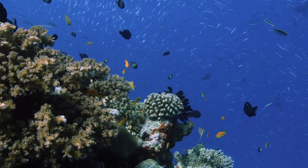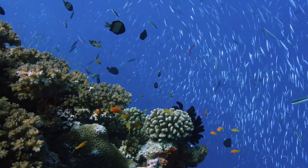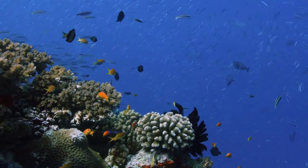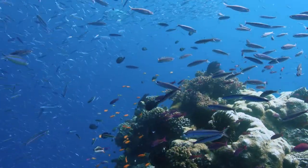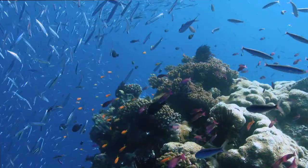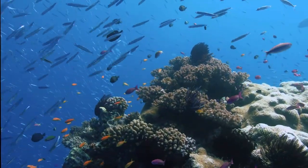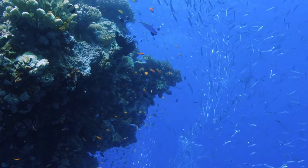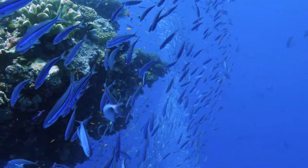Aboriginal Australians and Torres Strait Islanders have long known about and used the Great Barrier Reef. Aboriginal Australians have lived in the area for at least 40,000 years, while Torres Strait Islanders have been there for roughly 10,000 years.